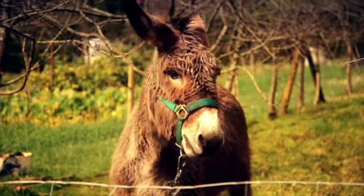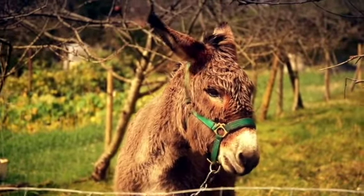Oh, look. Here's the donkey. He's big and brown.